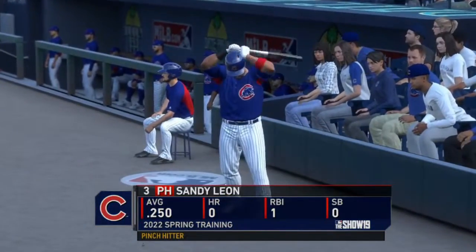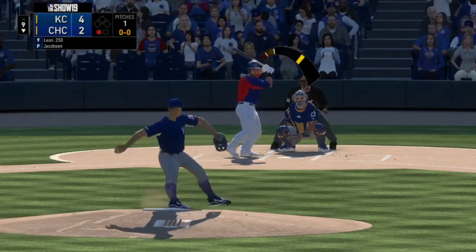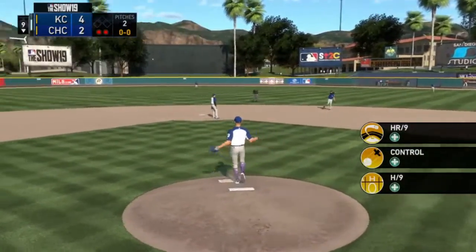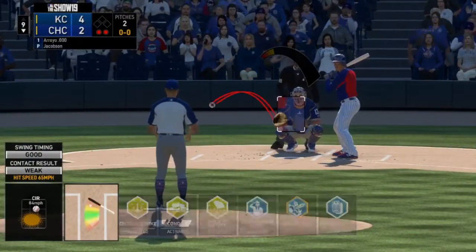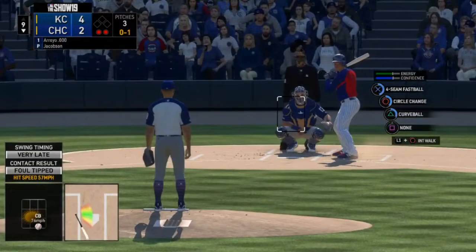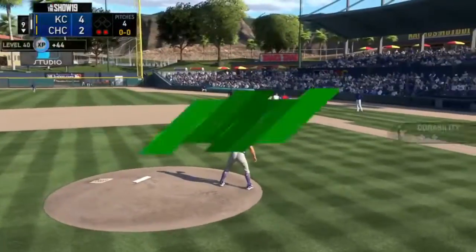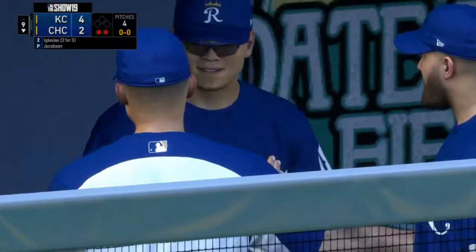Here is Sandy Leone, and that is a fly ball to the shortstop right in front of second base — out number two on two pitches. Here is Miguel Arroyo, and that is a foul ball for strike one. It's a ground ball to the shortstop — that is out number three. We got ourselves another save.